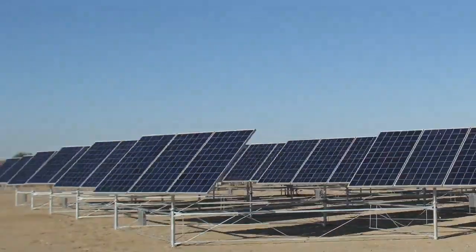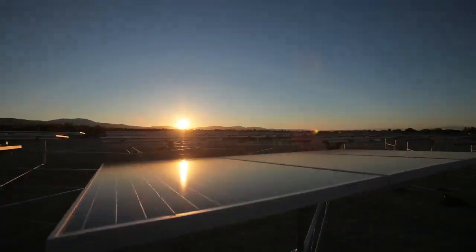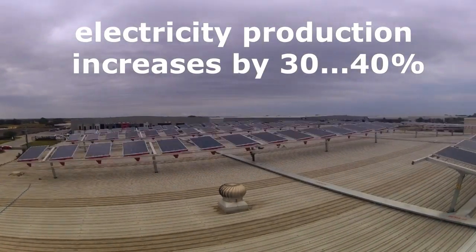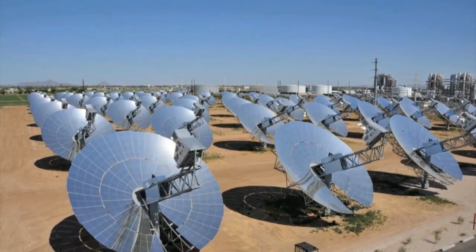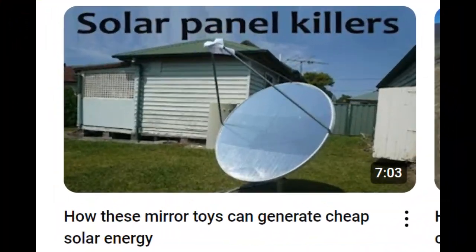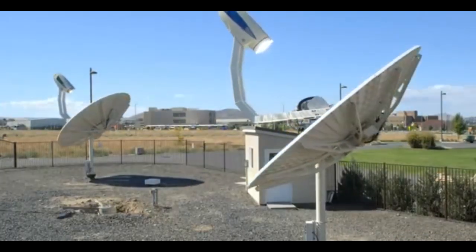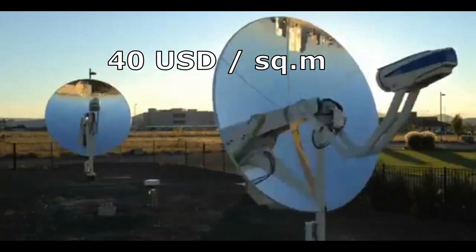It is well known that rotating solar panels according to the movement of the sun across the sky increases their electricity production by almost one and a half times. But in the case of rotating mirror dishes, their energy production increases by about three times compared to motionless mirrors. One of my recent videos explained that mirror dish trackers become economically feasible when their cost is reduced below $40 per square meter.